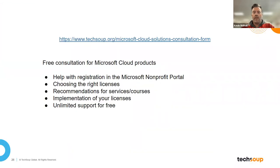Understanding the move to the cloud can be a challenge for organizations. We offer a free consultation service. During a session with us, we'll be able to assist with registration, choosing the appropriate subscription licensing, provide recommendations for services and courses, license implementation, and ongoing support to you at no cost.